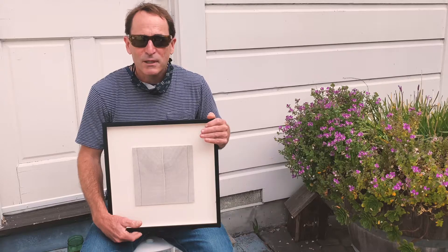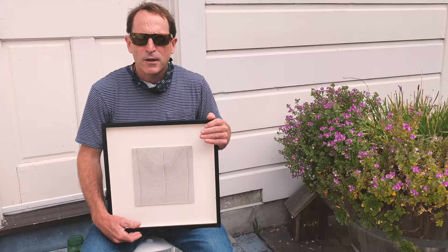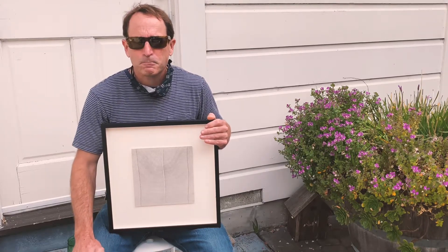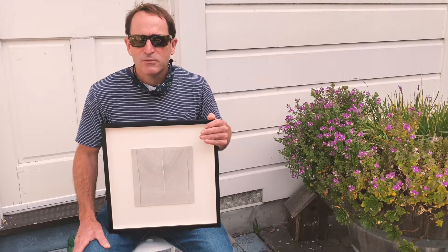The Bolinas Museum does so many things — giving this place a sense of community, history, stories, celebration. Lots and lots of different things, and that's why it's very important.